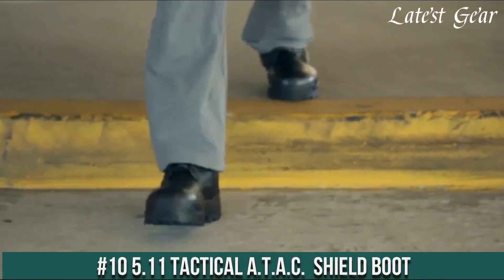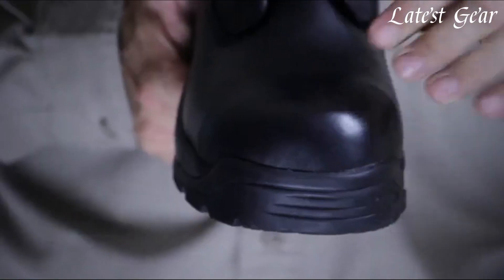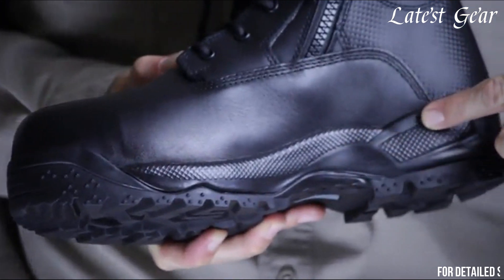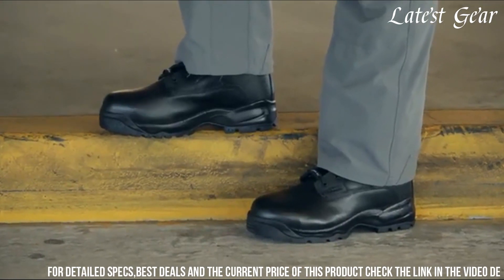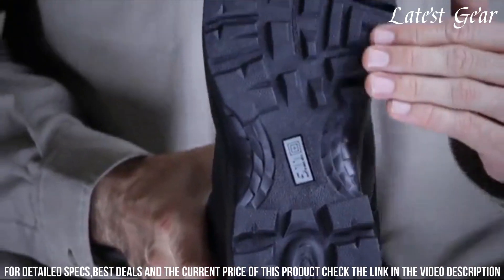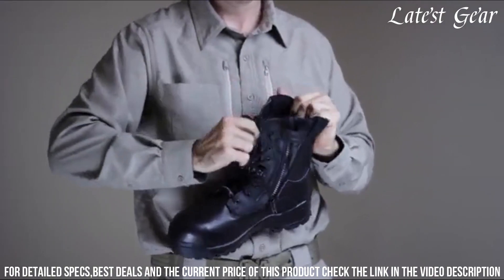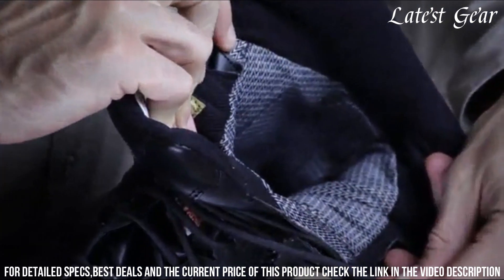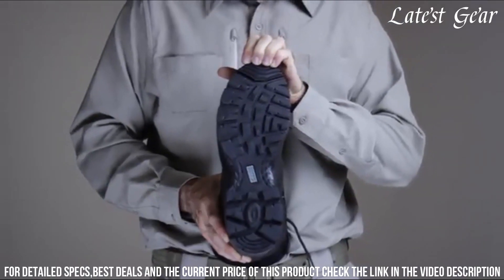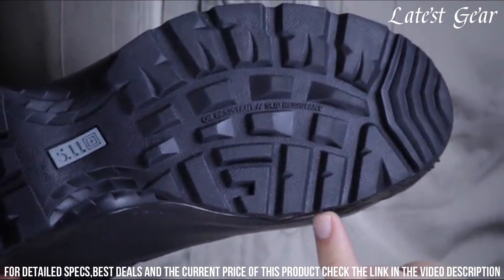5.11 Tactical ATAC Shield Boot — the ultimate footwear for law enforcement and tactical professionals. Engineered with durability and performance in mind, these boots are built to withstand the toughest conditions. The waterproof leather upper and breathable lining keep your feet dry and comfortable, while the ASTM F2000 413-11 certified safety toe provides maximum protection.